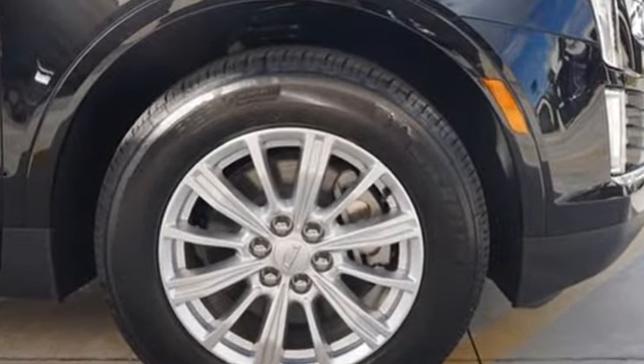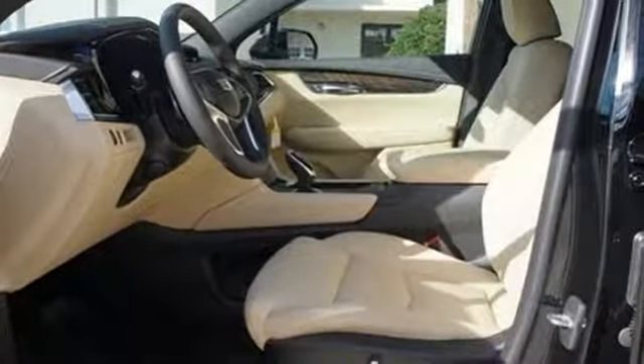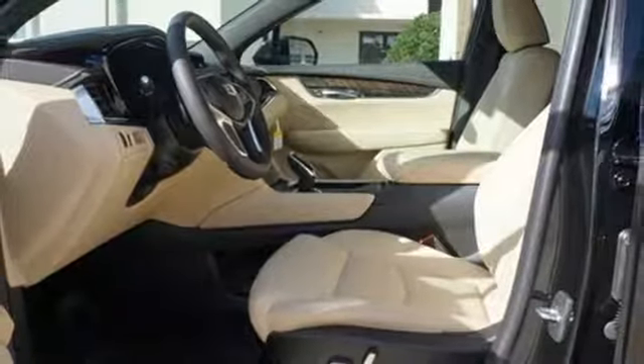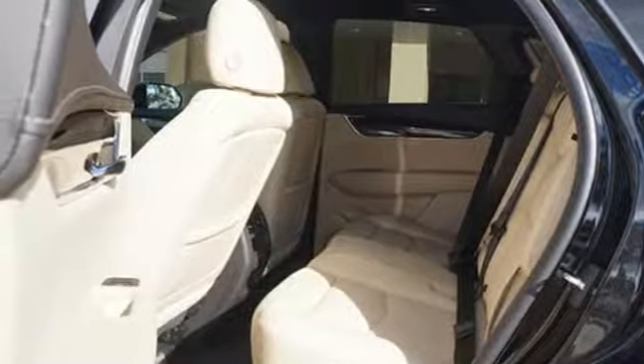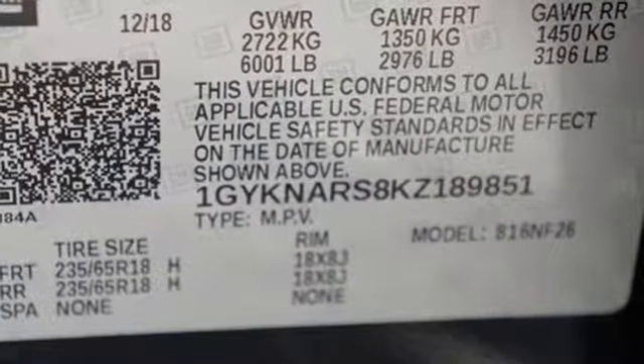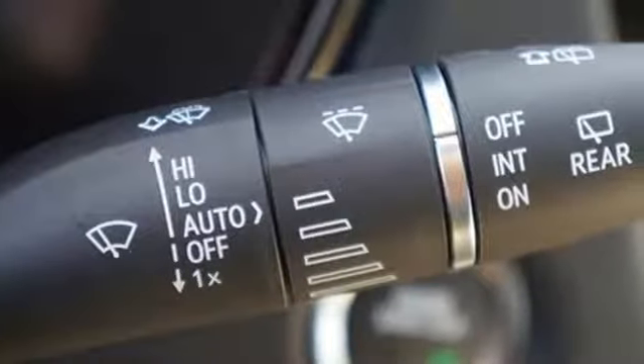Automatic transmission, gas pressurized shocks, Bluetooth streaming audio, power tilt-down heated mirrors, dual-zone climate control, rear parking sensors, active noise cancellation, doors and push-button start proximity key, cabin preconditioning, and V6 engine.